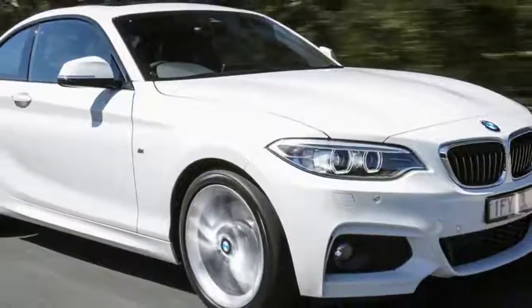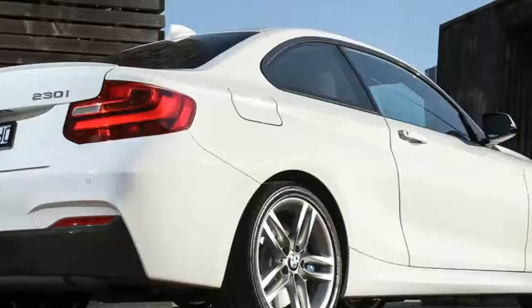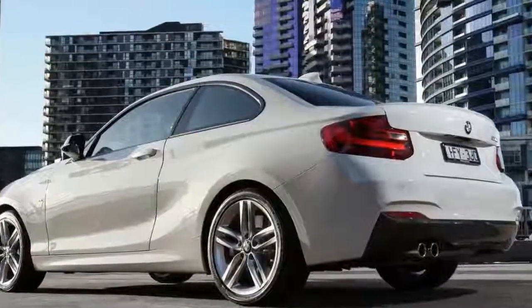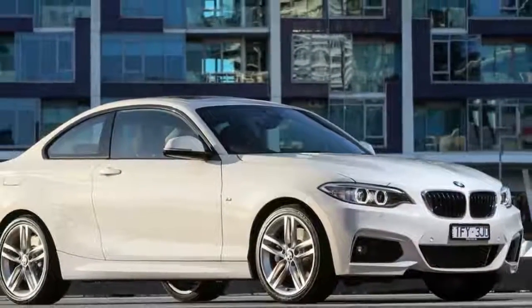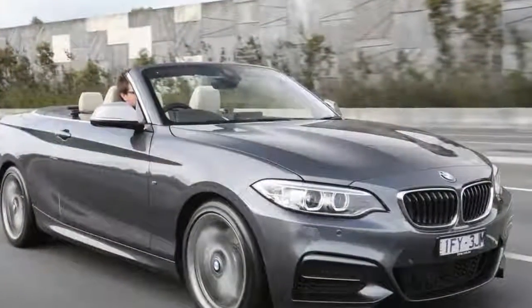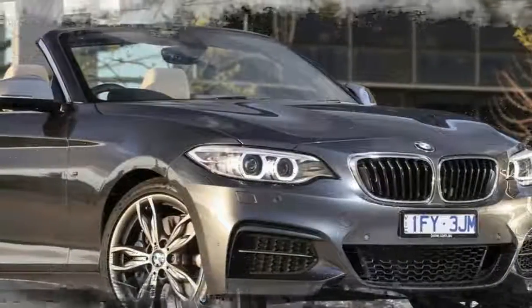The mid-life updated BMW 2 Series range has arrived in Australia, headlined by the hotted-up M240i and a revised mid-range 230i, both of which we drove at this week's launch. Pitched as a slightly softer alternative to the red-hot M2 track star, the M240i replaces the M235i and sports a number of updates to make it more desirable.